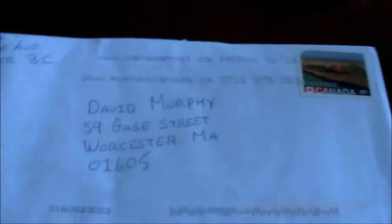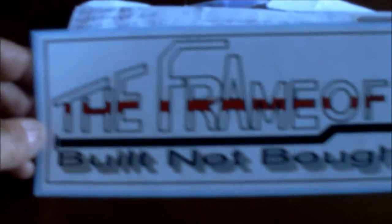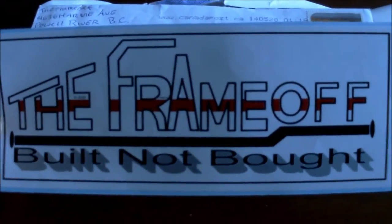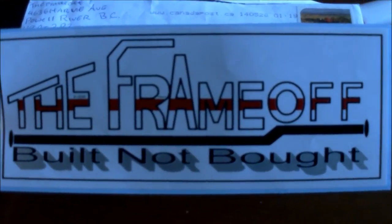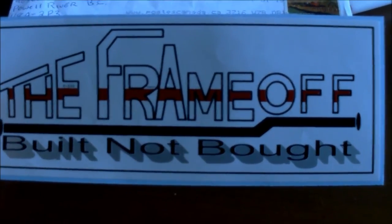Well look at that, today's mail day for Udizzy! So let me get into it. What we got here is a sticker from The Frame Off — built not bought. You gotta love that kind, that's an awesome sticker. Thank you very much, I appreciate it. Sending decals to the Udizzy show — I don't have to put that on the truck. Thanks a lot my friend, and cheers everybody, go check out The Frame Off.